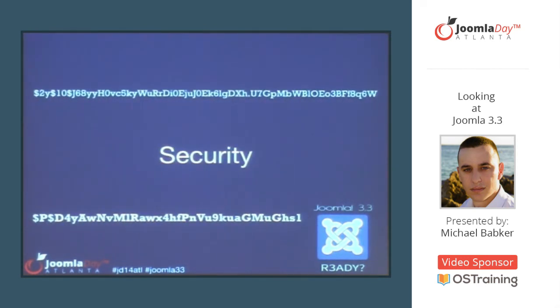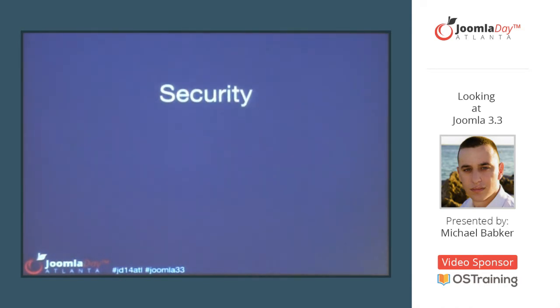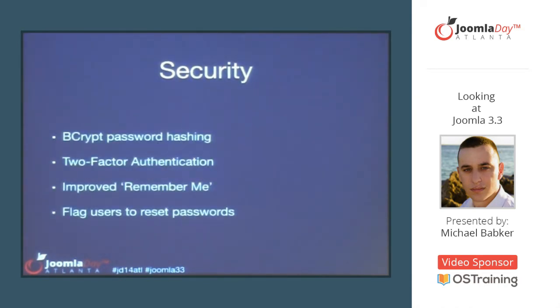The first thing I want to cover is security, which was the big thing that drove us to start this release planning cycle. We improved our password hashing mechanism — we're now using bcrypt for password hashes. We tried to do this in 3.2, but it was a little too complicated and caused a couple of issues, so we backed out. We've done it right this time and we hope it will be a more successful rollout.